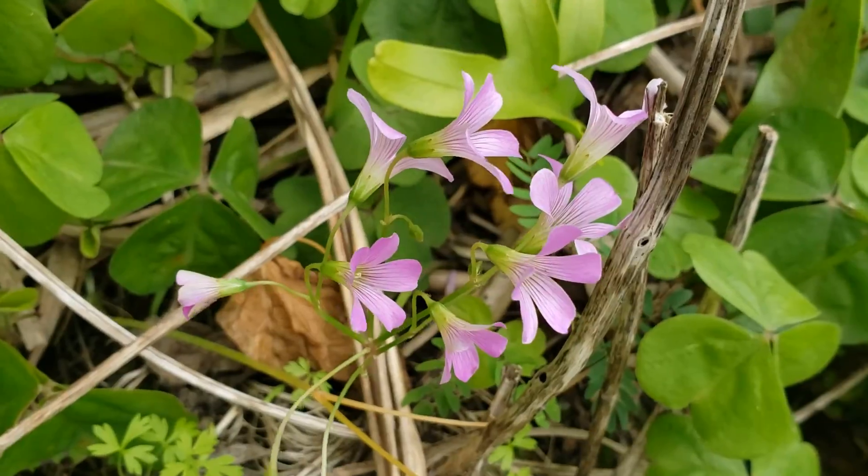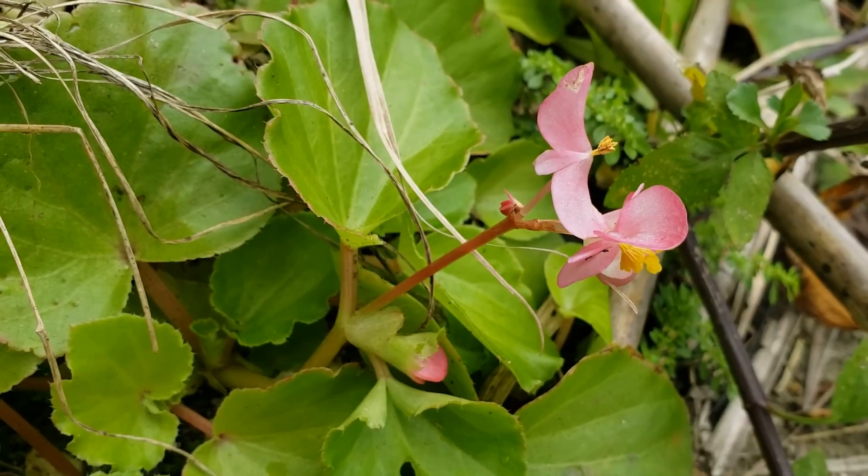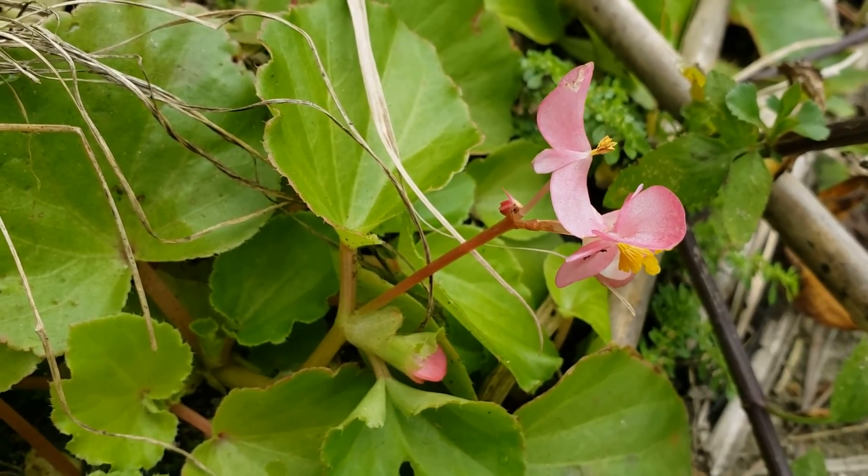Hello! This fern is pretty abundant here on the roadside of the east part of Okinawa Island on January 21st. Since it's present together with wood sorrel and also with begonia plants, I believe this is a slightly wetter place.